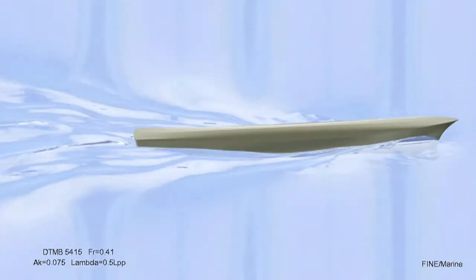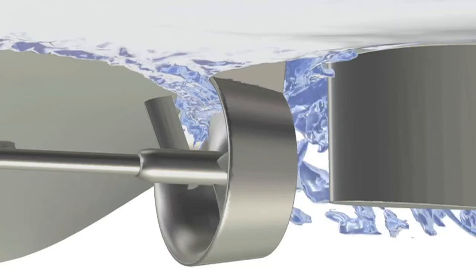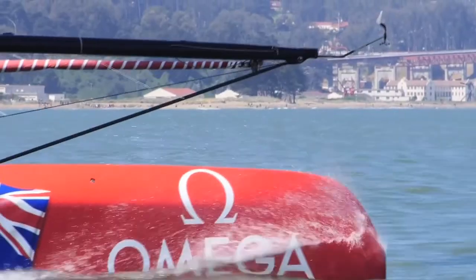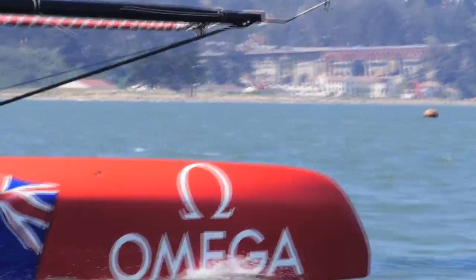We looked at a couple of different criteria for selecting RANS CFD software, and one of the primary reasons why we chose Fine Marine is because of its free surface model. We thought that Fine Marine had the most high fidelity model of the several that we considered, and for hull analysis and hull development that was an important driver, particularly in hulls where viscous drag tends to be the dominant drag component.